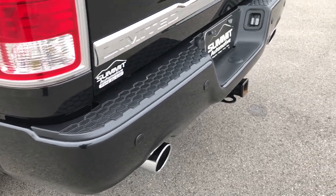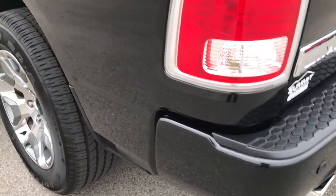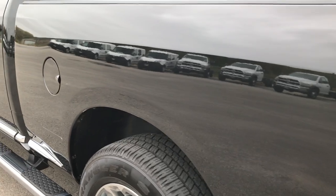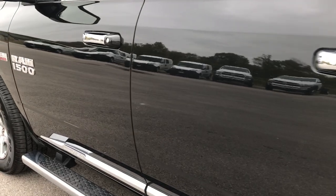It has the full towing package, which includes the four-pin and seven-pin wiring along with the receiver hitch. Going down the driver side of the truck, it's just as clean as the passenger side — no dents or dings anywhere.